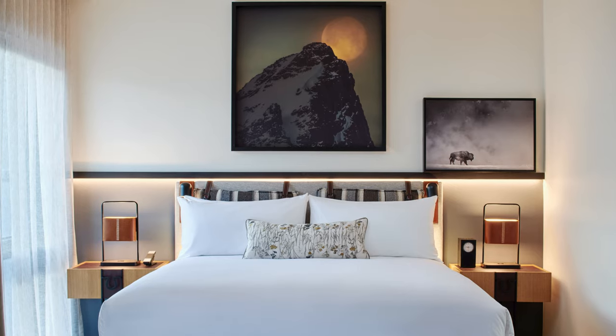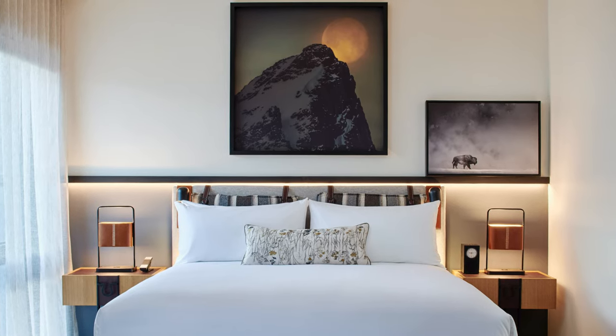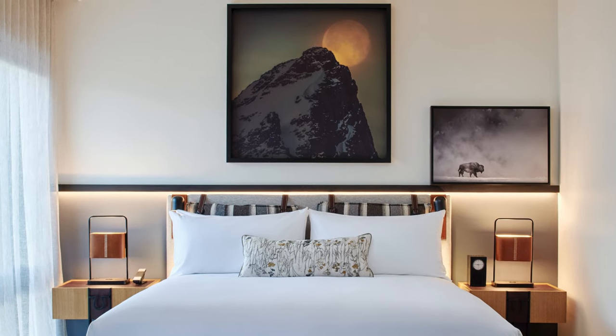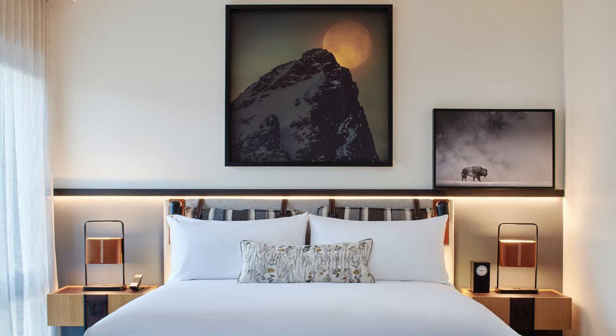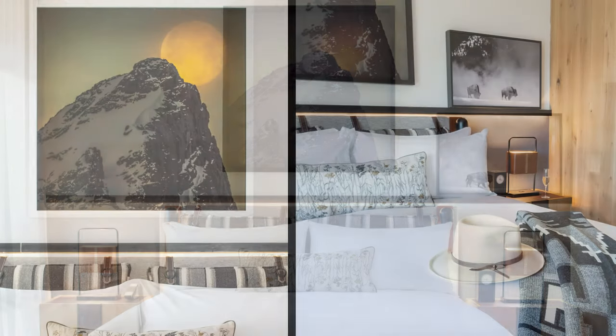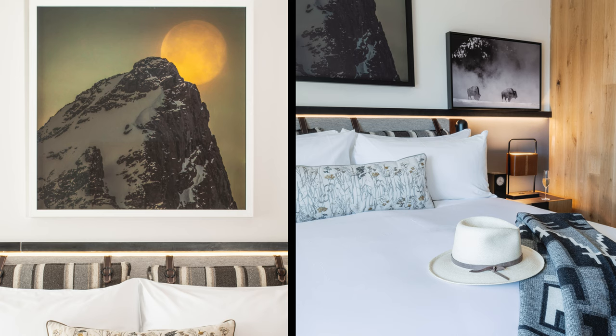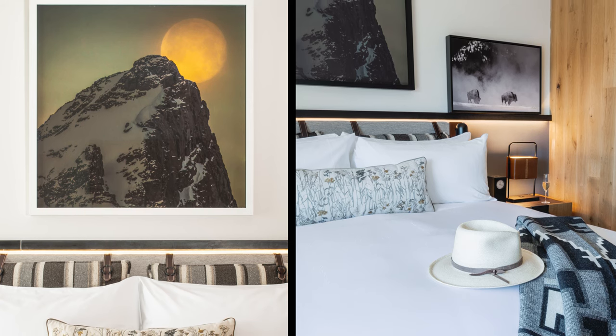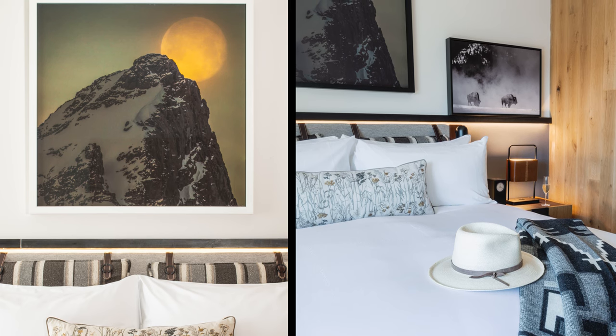Guestrooms are luxurious and a restful sanctuary from the exterior elements. Spaces infuse the natural environment with neutral tones and a contemporary sensibility that exudes warmth, comfort, and sophistication. Headboards feature plush cushions in a striped pattern similar to a horse blanket, suspended from harness leather straps. Reclaimed white oak paneling from the region adds a rich patina.